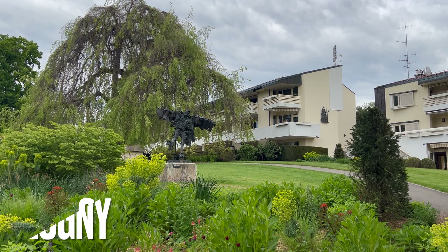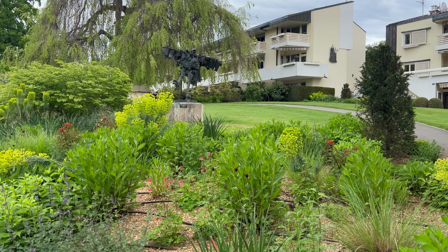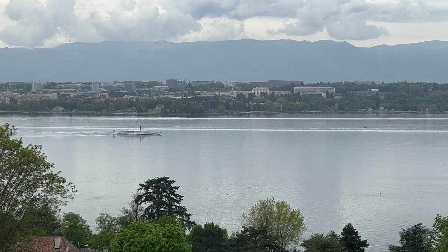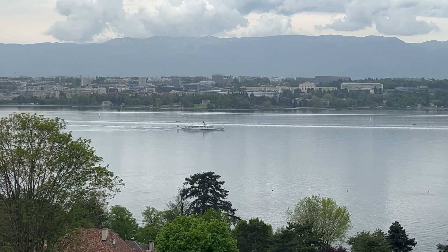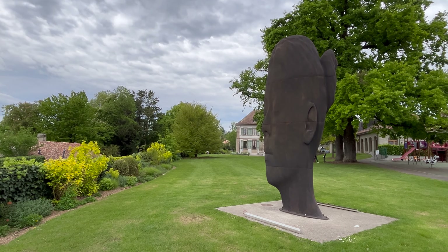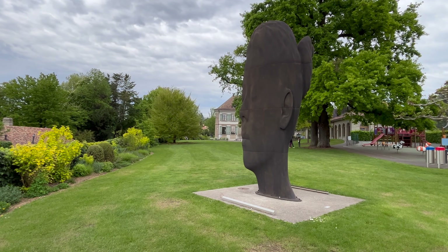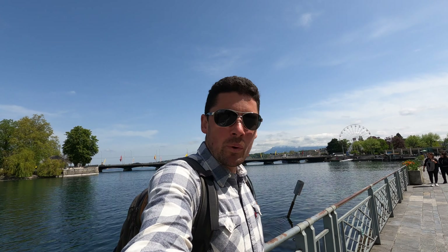A beautiful location in Geneva is Cologny. It's also the home of the World Economic Forum, situated on the left bank of Lake Geneva, offering stunning views of the lake and the surrounding Alps. Due to its proximity to Geneva and its reputation as a haven for the wealthy, Cologny has a diverse and cosmopolitan population.